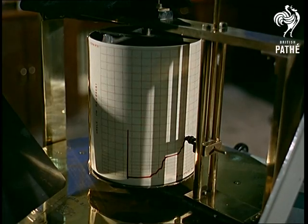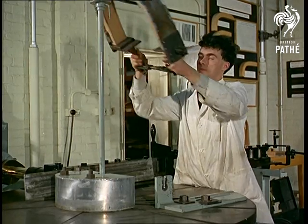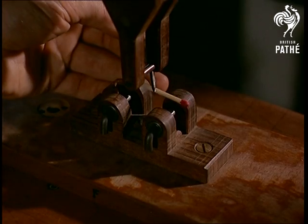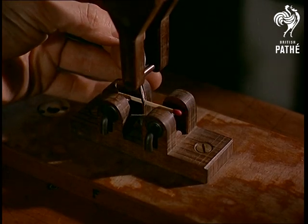There are no half measures or approximations about the work. You might not consider it important to know the exact strength and breaking point of an ordinary matchstick — but the scientists do.